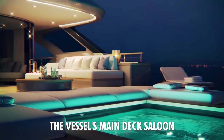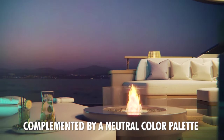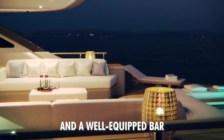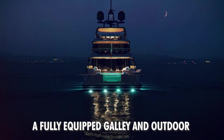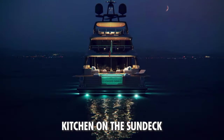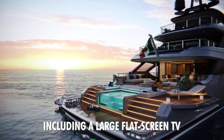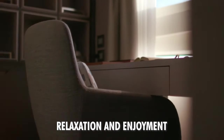The vessel's main deck saloon offers panoramic views, complemented by a neutral color palette and minimalist aesthetic. The space includes a large seating area and a well-equipped bar surrounded by expansive glass windows for stunning views. A fully equipped galley and outdoor kitchen on the sundeck, paired with an entertainment system including a large flat screen TV and surround sound, provide a perfect atmosphere for relaxation and enjoyment.